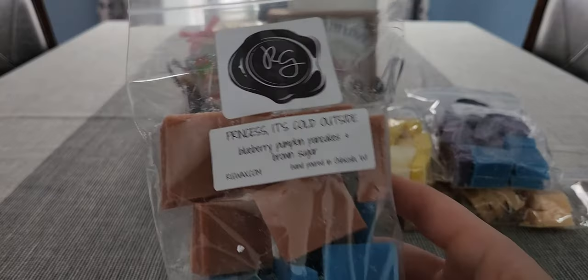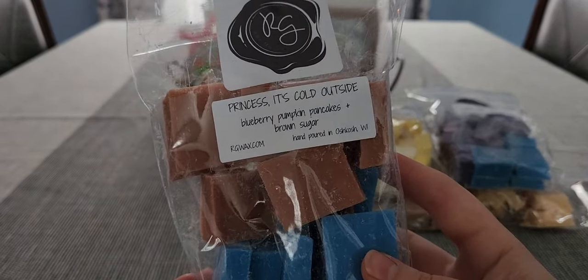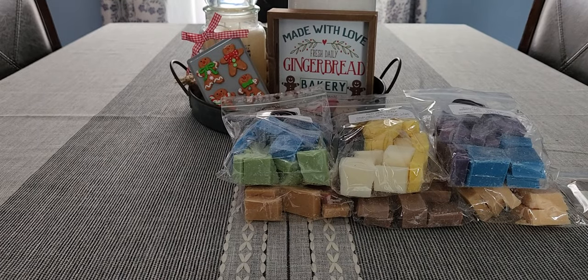Next is Princess It's Cold Outside — blueberry pumpkin pancakes and brown sugar. This had my name written all over it. You definitely pick up the brown sugar and the blueberry. It's almost like blueberry pumpkin patch because of that mixture of brown sugar and blueberry. It almost has a slight hint of smokiness to it, but I really like this.